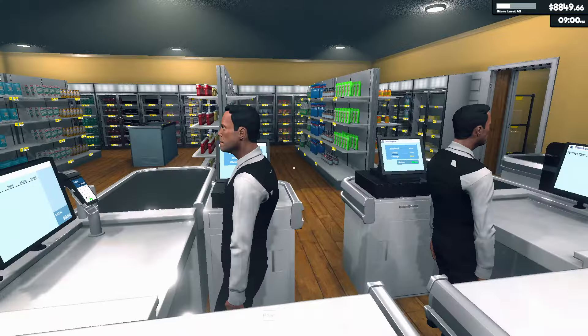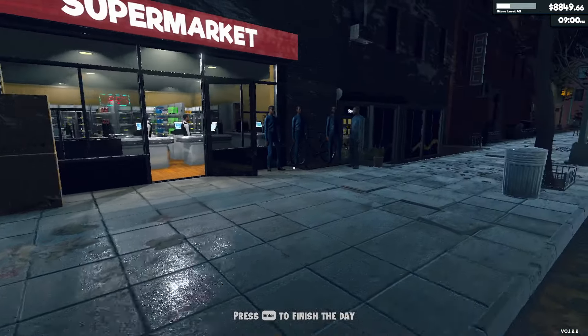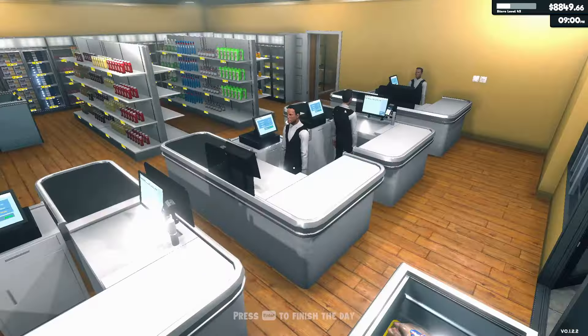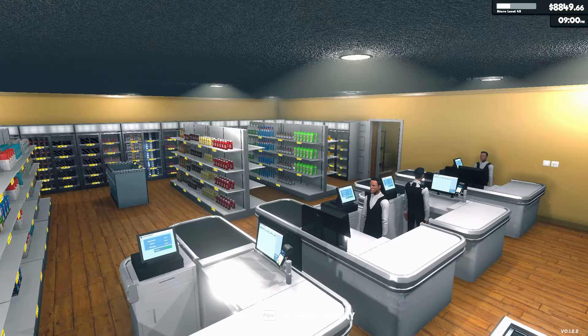I'm gonna do some staff training with this lot. So thanks for joining me everyone - I do really appreciate each and every view, and if you've enjoyed this please feel free to join me in the next one. Cheers everyone and bye for now.